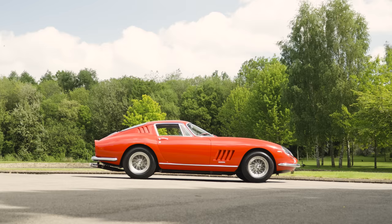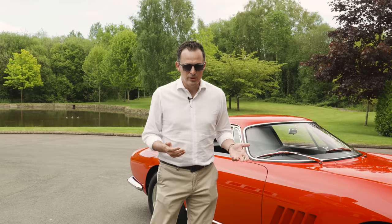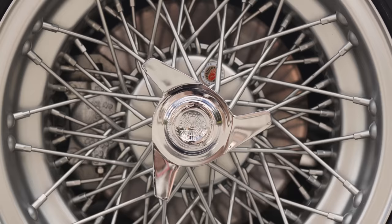Of those 12 cars, only 4 of them were ever constructed in right-hand drive configuration. Now let's have a closer look and let me chat with you about the differences between the competition-only cars and the normal GTBs.